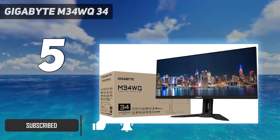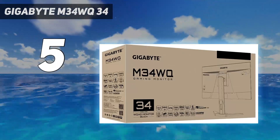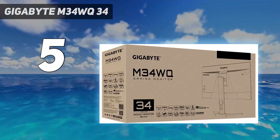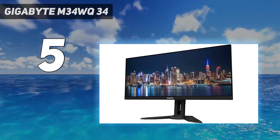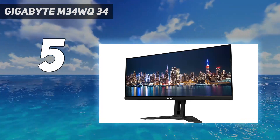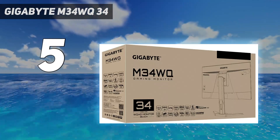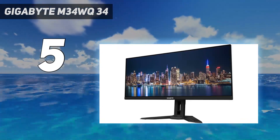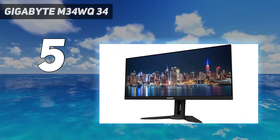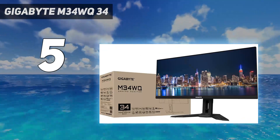While it isn't as good for work as the LG 40WP95CW or for gaming as the Dell Alienware AW3423DW, it's still very good for both uses. It has a 34-inch screen and 3440x1440 resolution like the Dell, but it uses a different panel type with better text clarity and doesn't have the same risk of permanent burn-in, which is why it's versatile for both work and play.